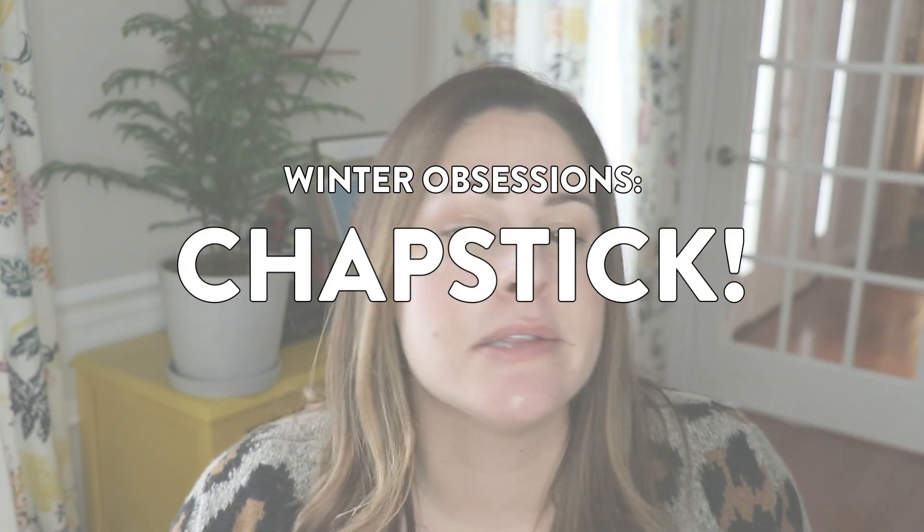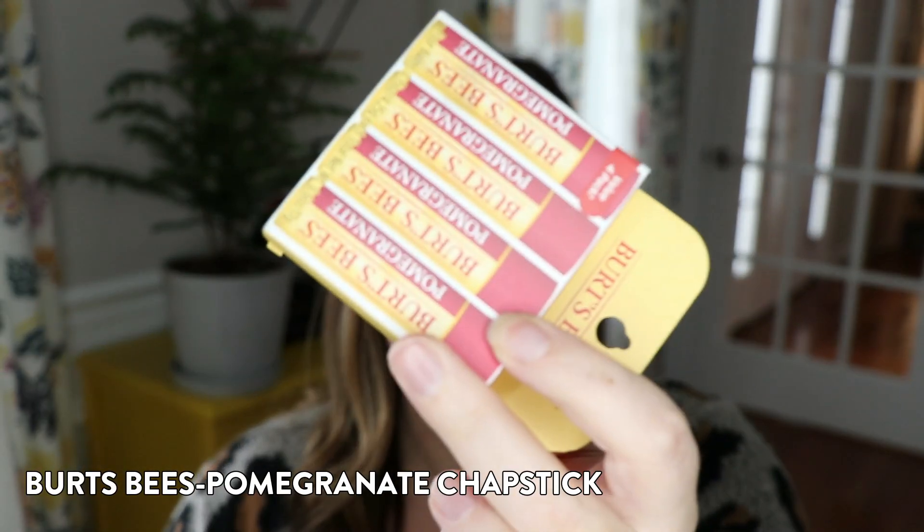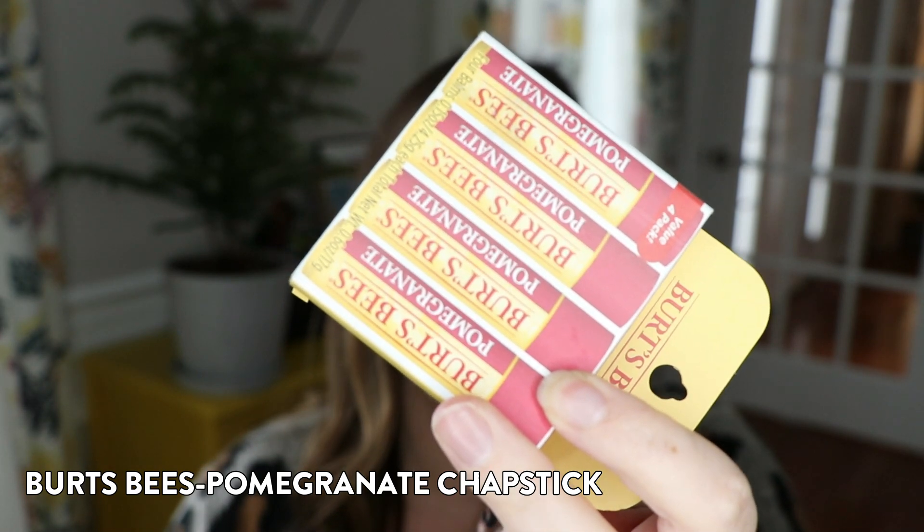Winter obsession number two is for my lips. Everybody's lips in the winter just get dry and cracked, and my favorite lip balm is this one right here — it's the Burt's Bees pomegranate one. It's moisturizing but also tinted, which I love, so it always gives me a little bit of color in my lips. Smells great, tastes great — not really eating it, but you know — and it just works wonderfully. So if you have somebody who loves lip balm or want to try some out, Burt's Bees is where it's at. If you have another recommendation, let me know in the comments.